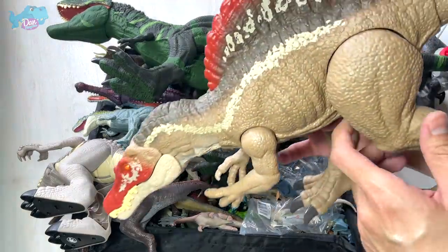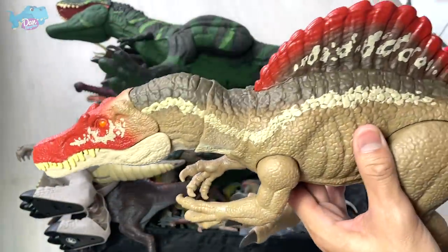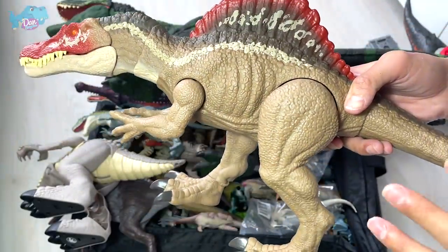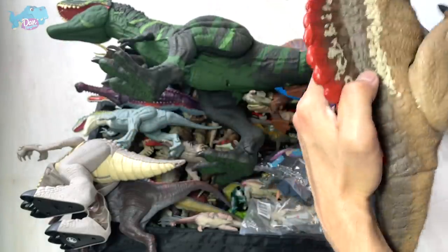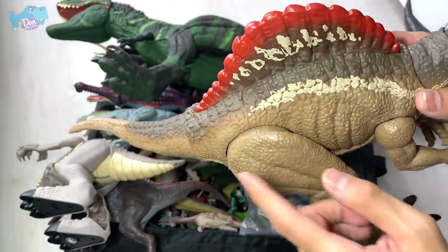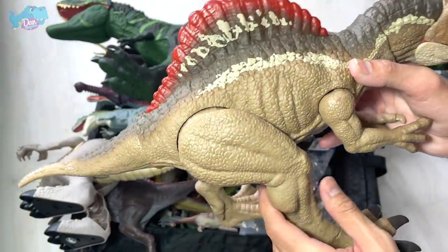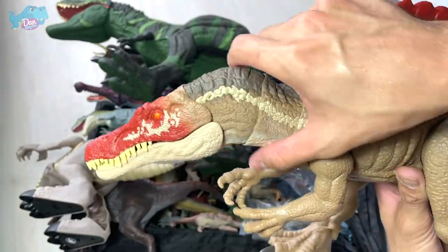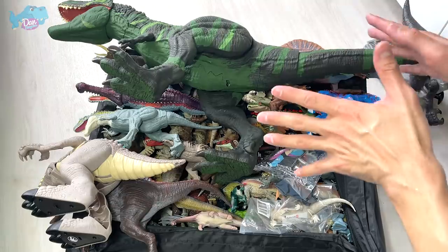We have the new Extreme Chomping Spinosaurus. I got this recently — this is the new 2021 Extreme Chomping Spinosaurus and the paintwork looks really amazing. There are shades of red, brown, and beige right here, so it looks really cool. This button triggers the jaw.